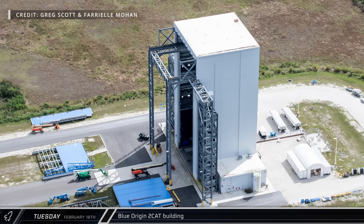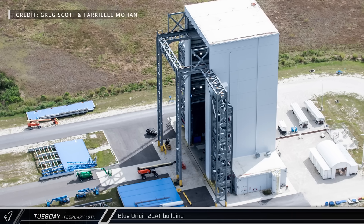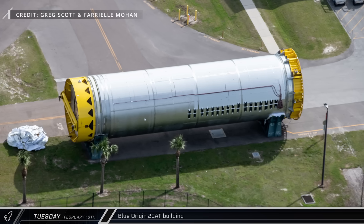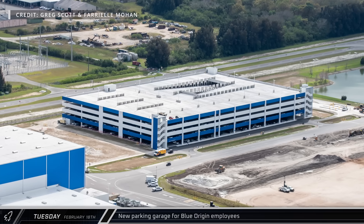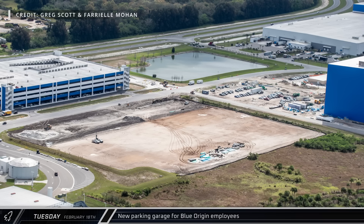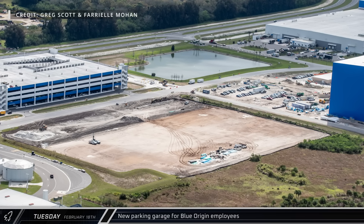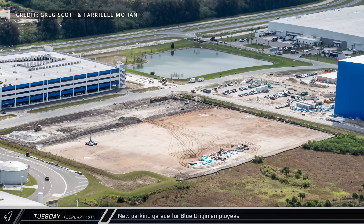Following a failure last year, it appears that the building is operational again, despite the fact that the door is still in pieces on the ground in front. Another second stage could also be seen parked off to the side of the facility for unknown reasons. The new parking garage now looks to be complete and is being used by employees. To the north and west of the garage, grading has been done where Blue Origin intends to build a new office building and a hardware integration facility, respectively.